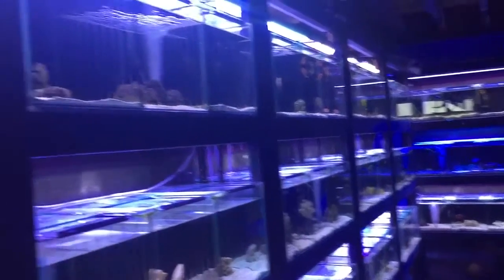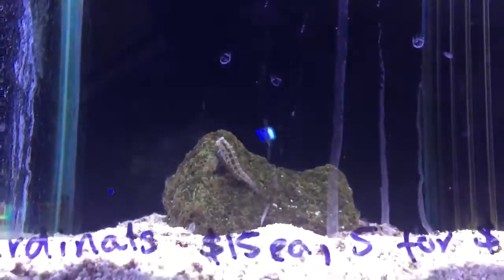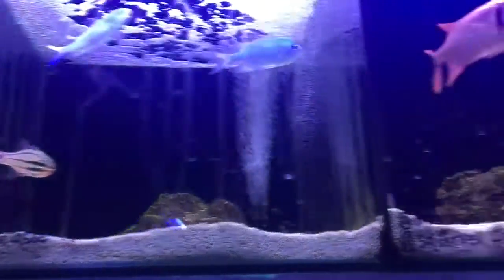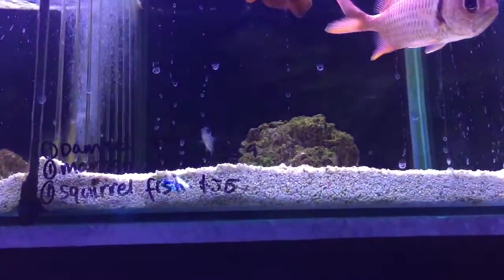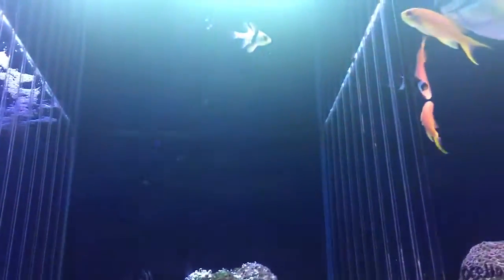Here's some marine fish that we've got in stock today on a Sunday afternoon. We have a nice little blenny, some cardinals, some chromis, squirrel fish, clown fish, sergeant major, some anthias and some tangs, and some more cardinals.